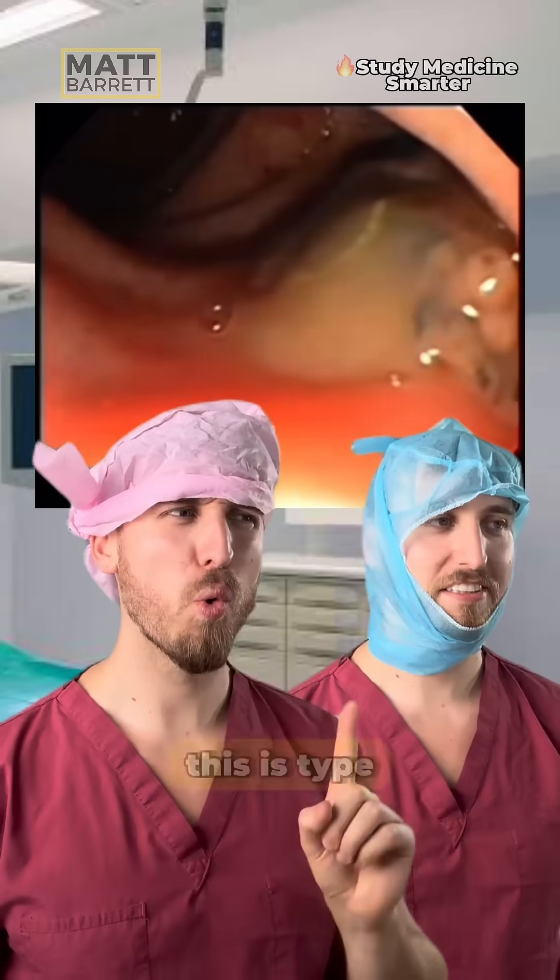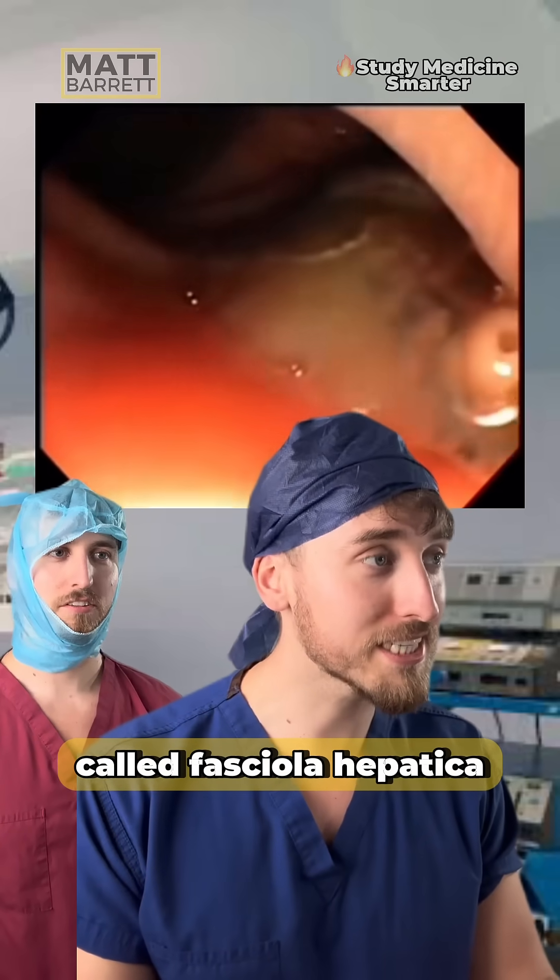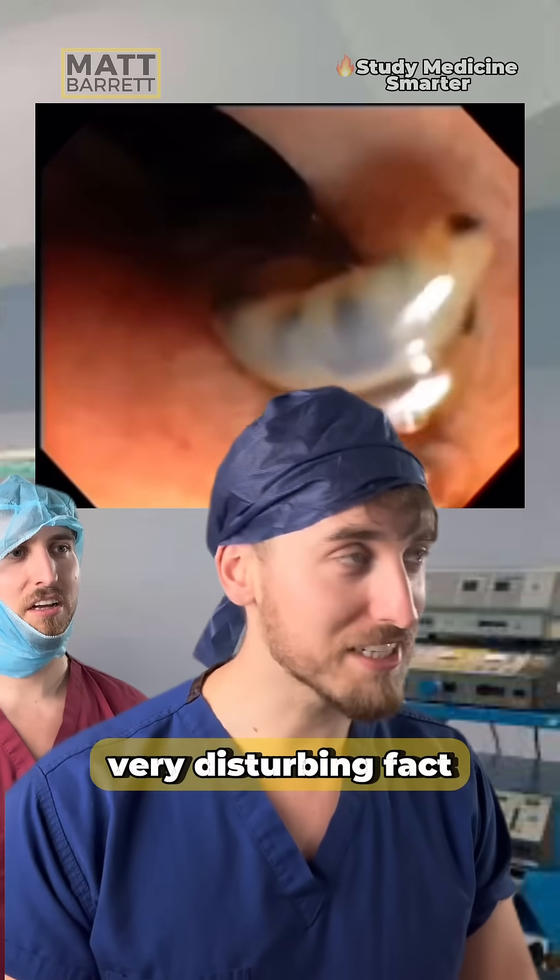No, it's not an anchovy. This is a type of parasite which we see in a condition called Fasciola hepatica. It's gross enough that it is, but there's another very disturbing fact about it.